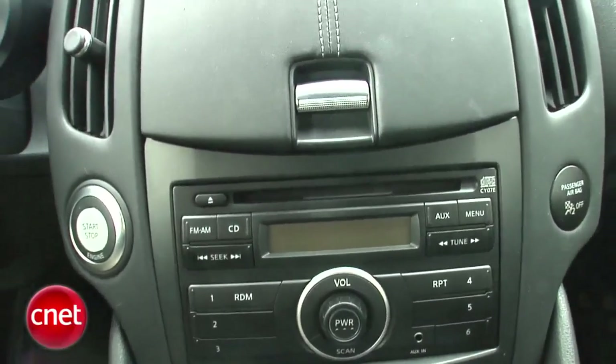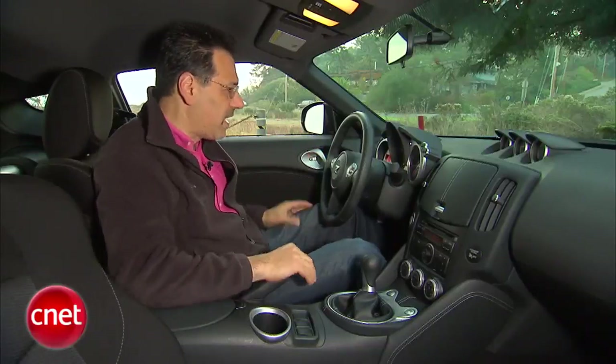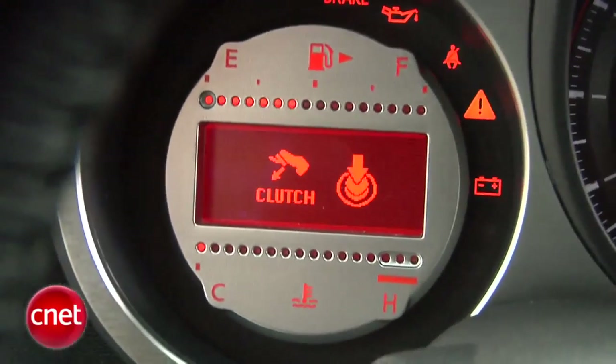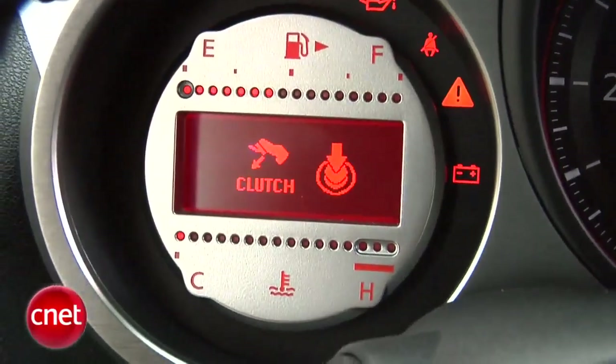They still have the pod modules going on here for the instruments, but they're much more traditional sports car. Great crisp gauges. This one on the left is still kind of ugly — it uses this bizarre little row of dots to show how much gas and temperature you've got. Yuck.